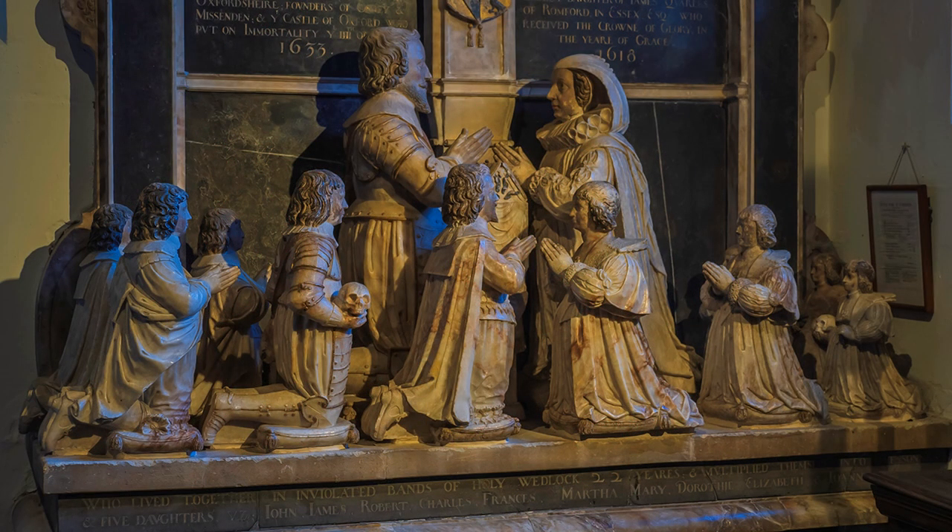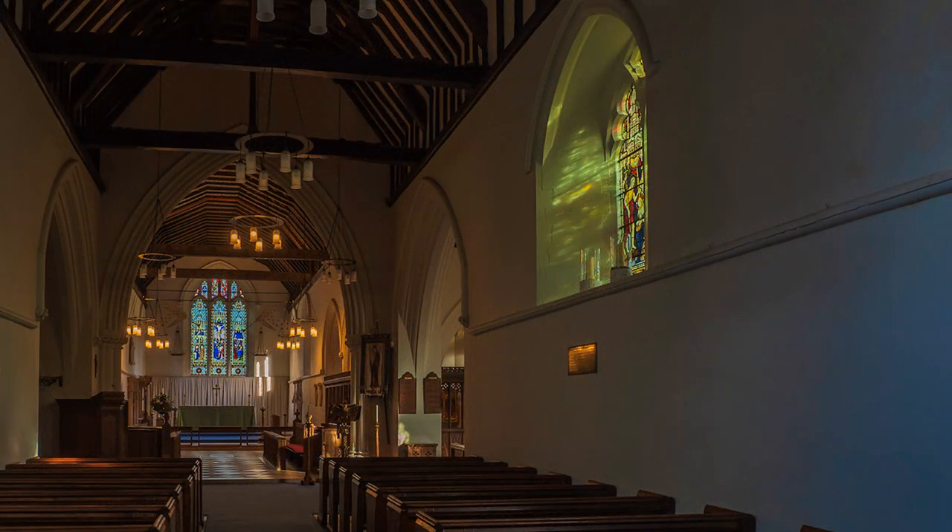I managed to survive, but not before a visit to St. Mary's Church for salvation, under the pretext of photography, of course.